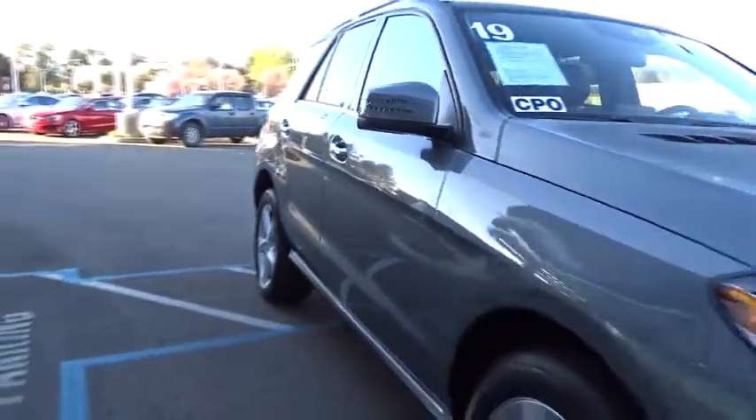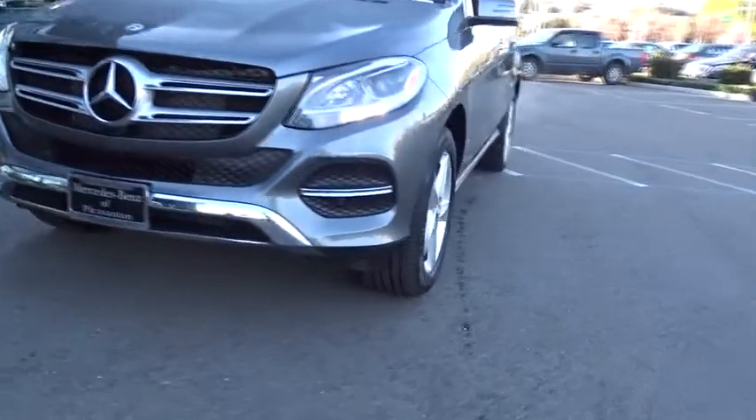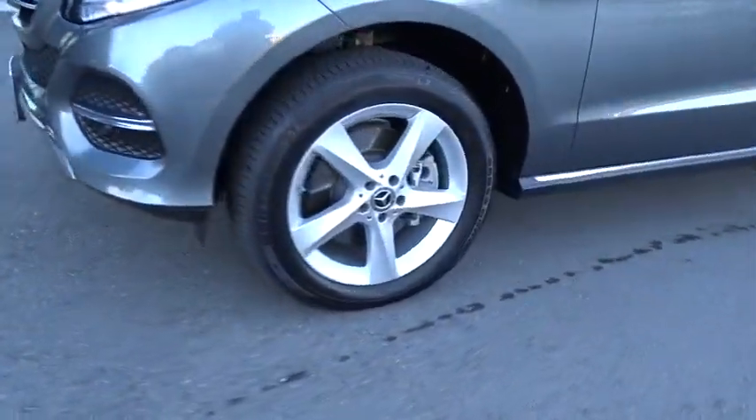This vehicle has less than 7,000 miles. Here are some of this vehicle's great options: backup camera, all-wheel drive, anti-lock braking system, power liftgate.